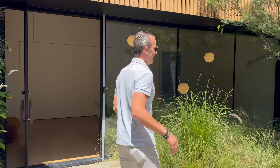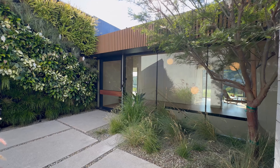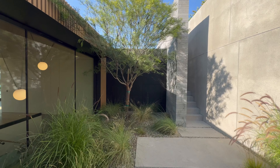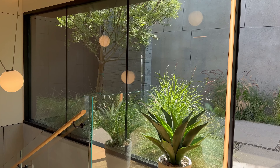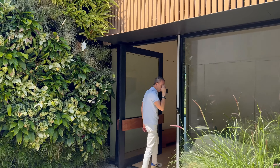As you walk in here, you're immediately greeted with so many different design features, elements, and textures — from concrete, stone, living wall, wood, and exposed steel. It's just beautiful.